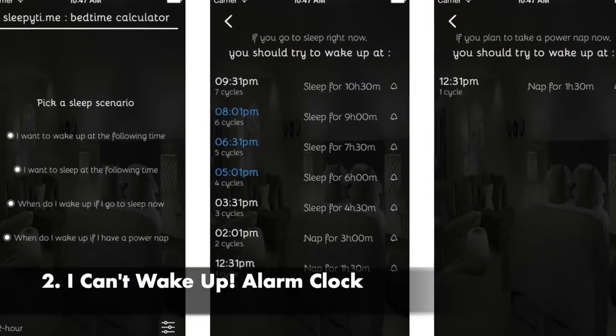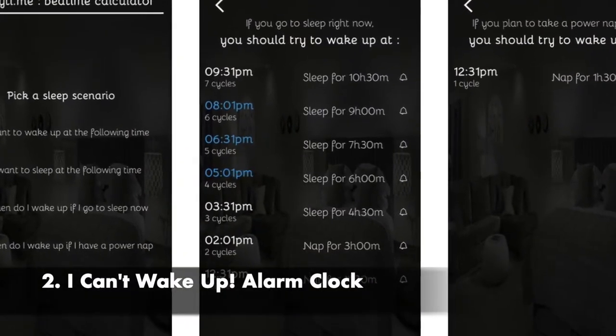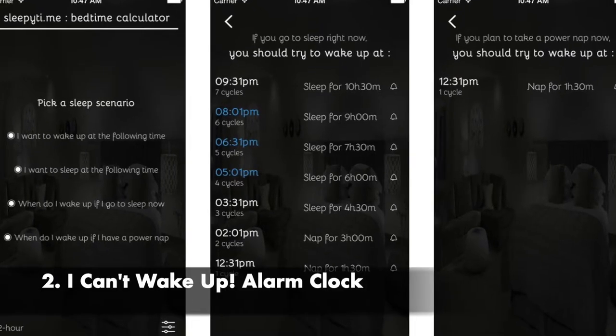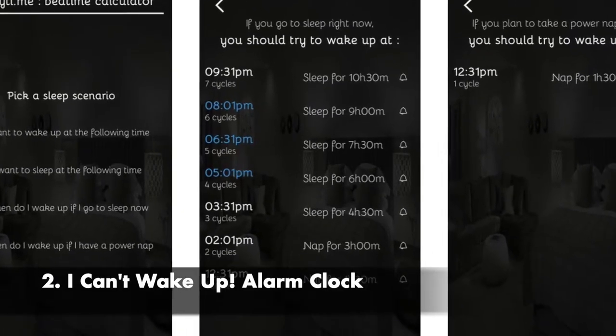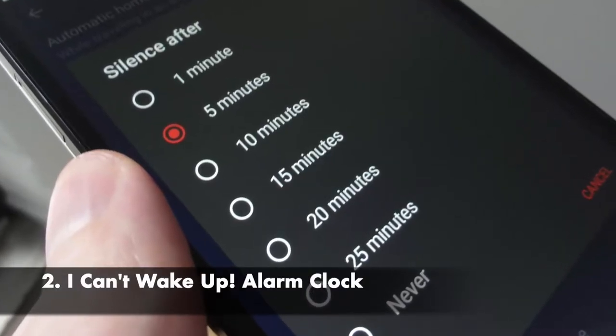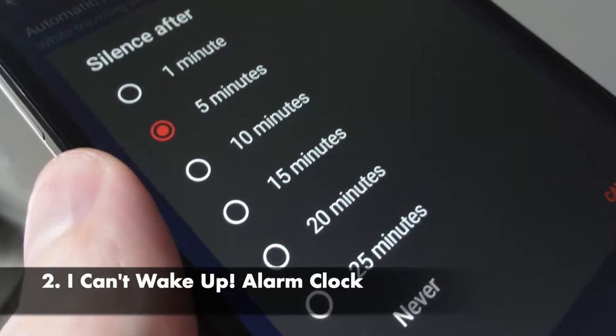"I Can't Wake Up" is a really insane app which contains eight different tasks to turn off the alarm. Until you solve the tasks, the alarm clock will not be stopped. The app also features multiple alarms, daily or weekly repeating, and many other features.